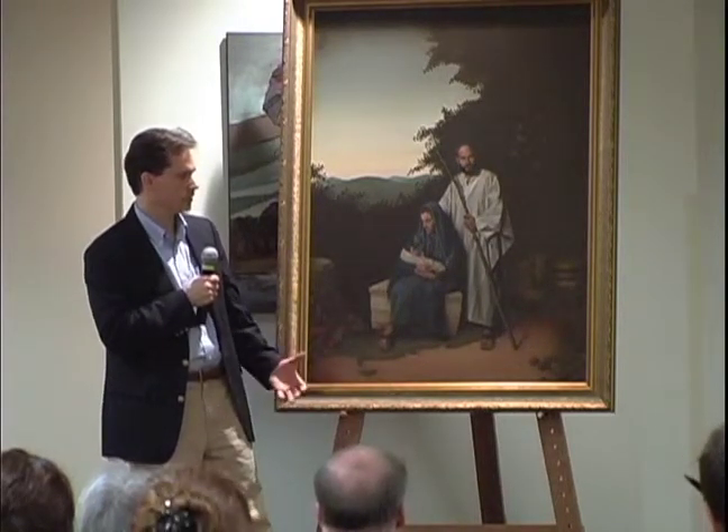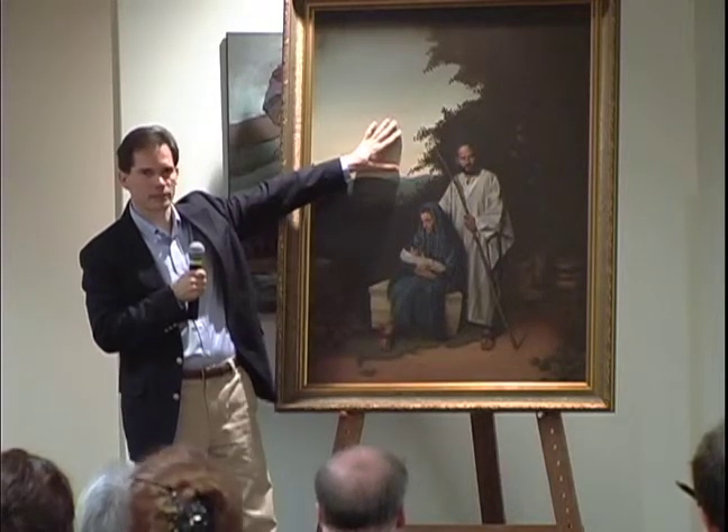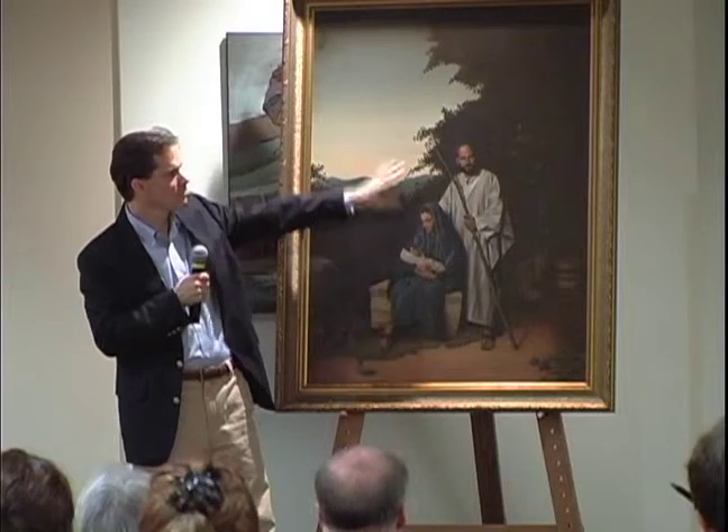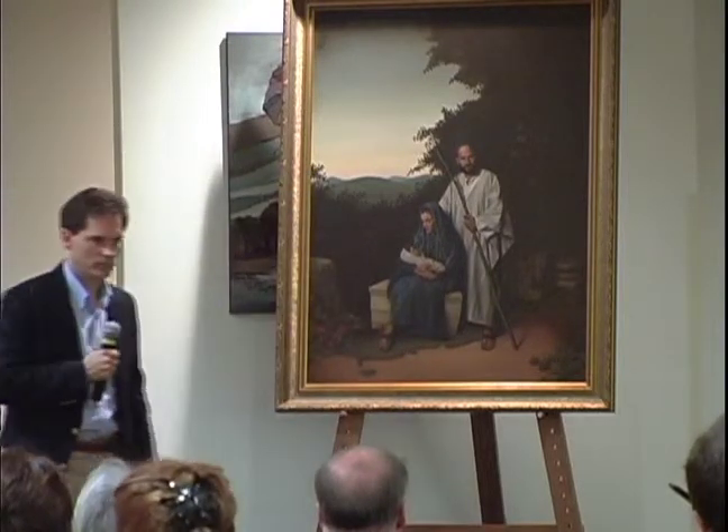It's a light which is unnatural, because there's an evening sky behind them.